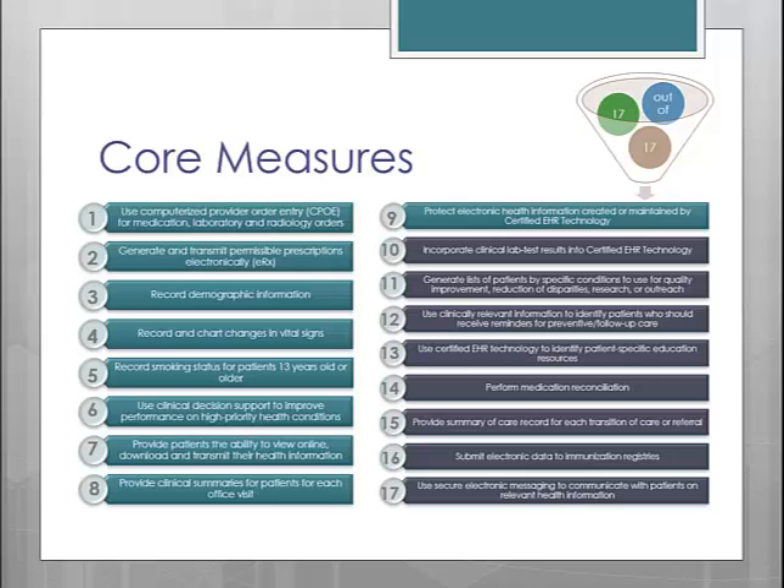Now let's move on to the actual measures, starting with the core measures. Remember, you are required to complete all of the core measures and there are 17 total. As you can see by the colors, the majority of them are the same as Stage 1. The turquoise-colored ones, numbered 1 through 9, are the same measures you completed for Stage 1. The purplish-gray ones, numbered 10 through 17, are all new core measures for Stage 2.